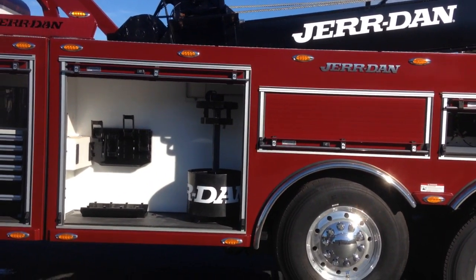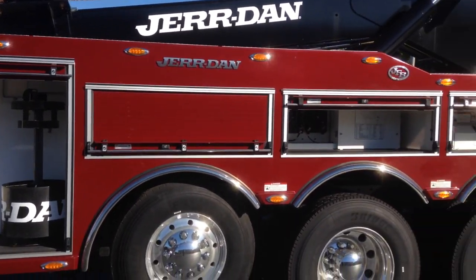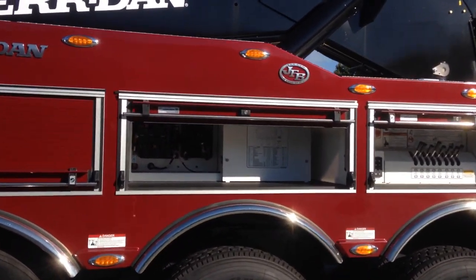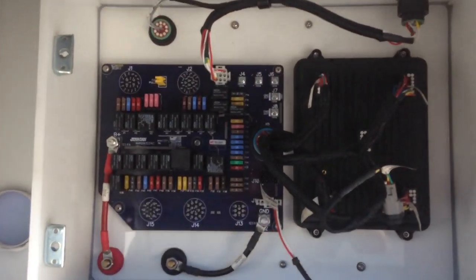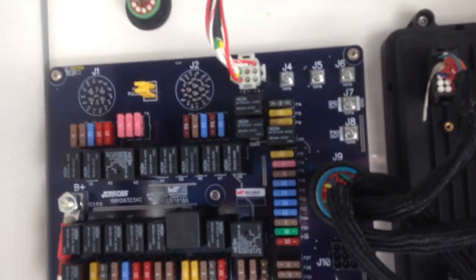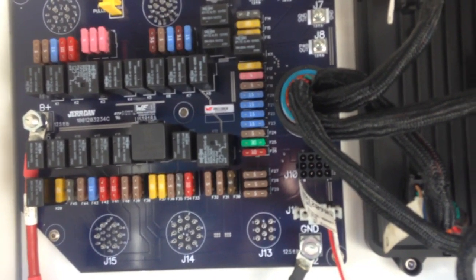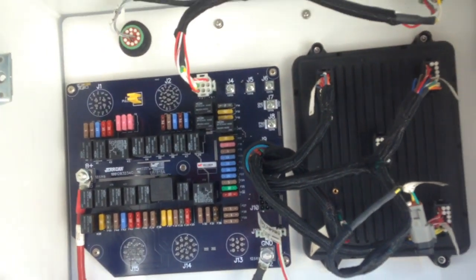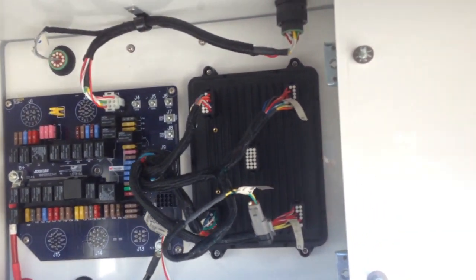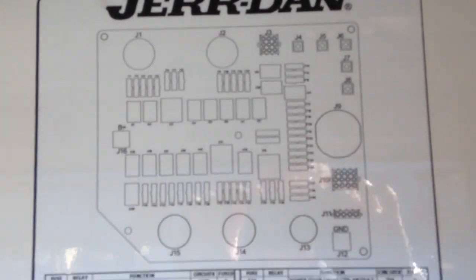We've got the Jordan patent-pending chain carousel. Now coming in, we're going to look at the wiring. As you can see, this is how Jordan has all their JFB set up — everything is easy to access, it's automotive style so you can figure out all of the wiring and where the fuses are.